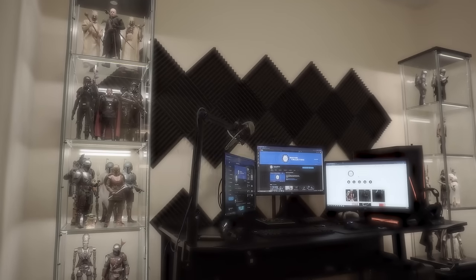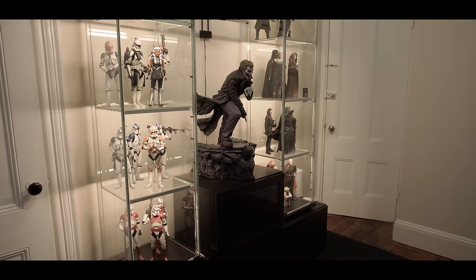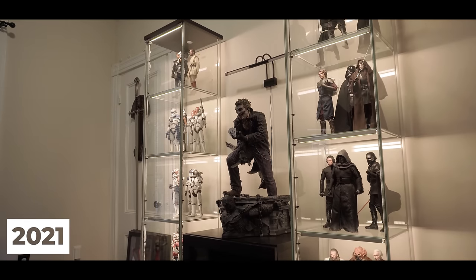How's it going, y'all? Jonathan here with Boston Collectors, and today I'm excited to share the latest updates to my Star Wars-themed office space. In case you haven't followed my room tour journey since 2021, here's a quick rundown.